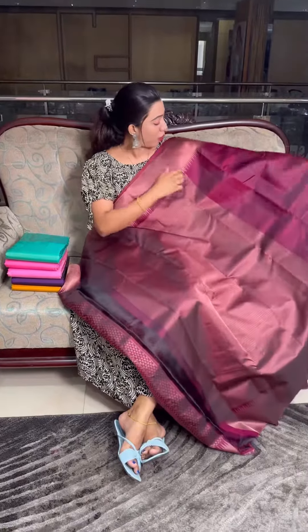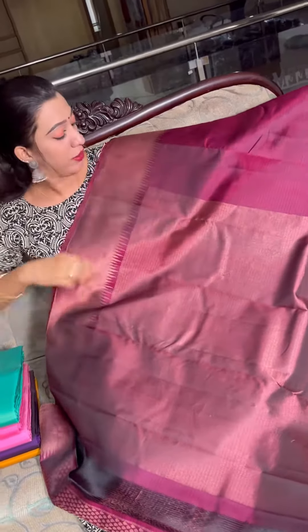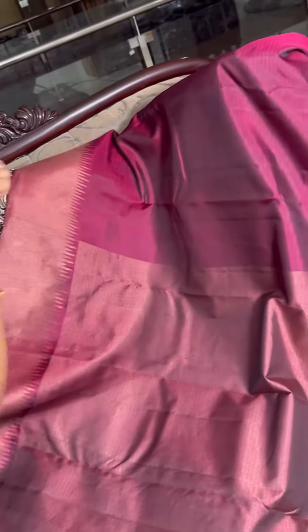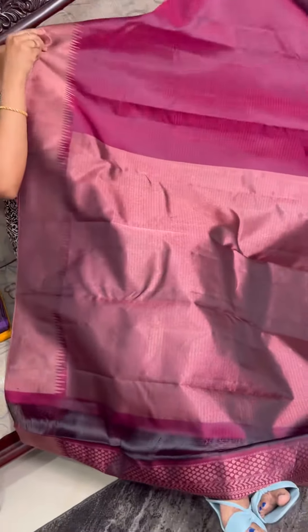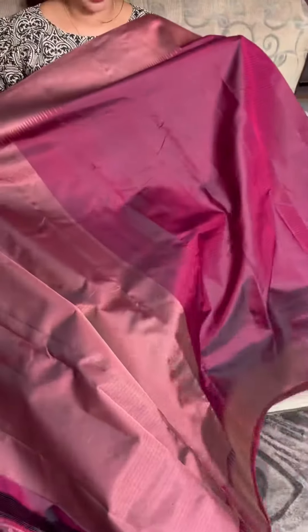This is a temple design sari. Every border is made with full lines and weavings. This is the result of the sari — if you use the main border, this is the highlight. This is the result of the border.